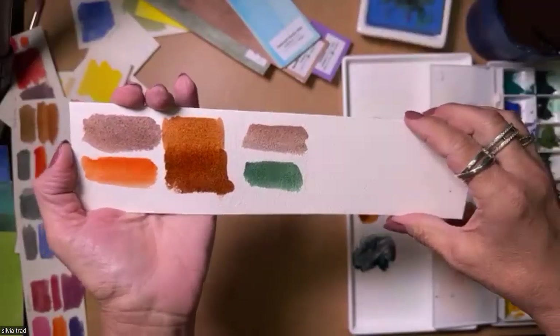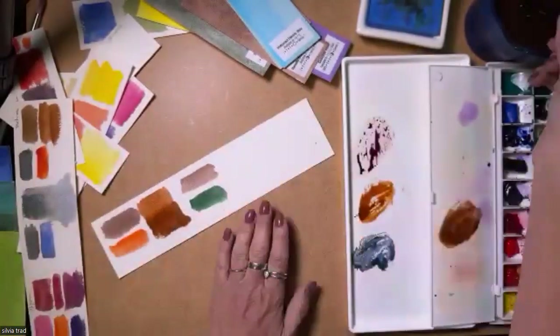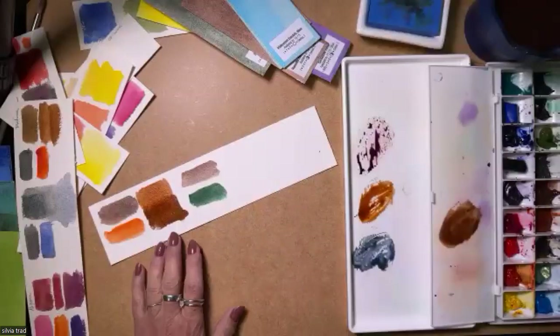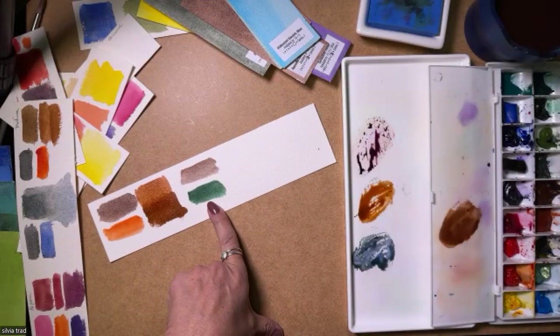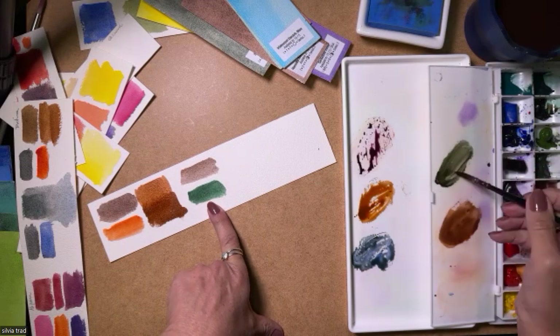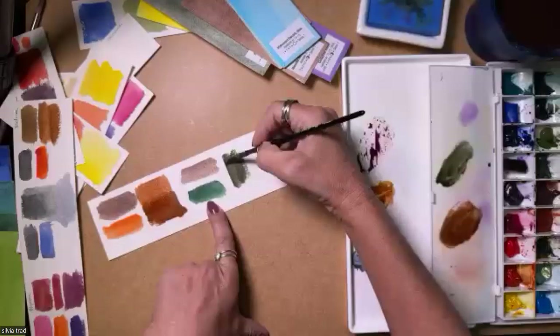It's kind of a burnt sienna with granulation. And here's another mix that I really love — Jadeite Genuine with Hematite. Look at this — it looks like an undersea green.